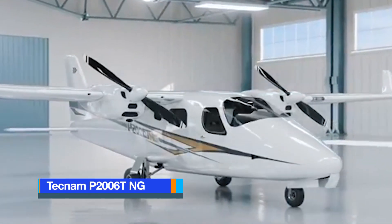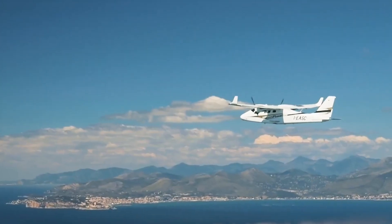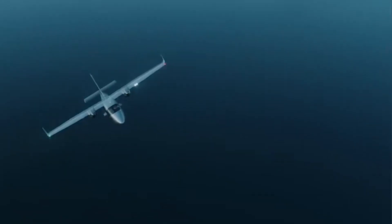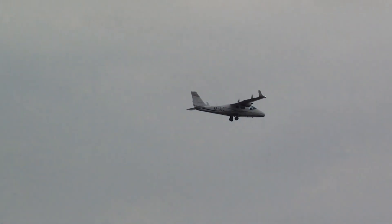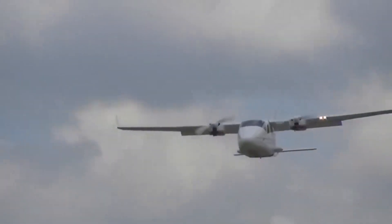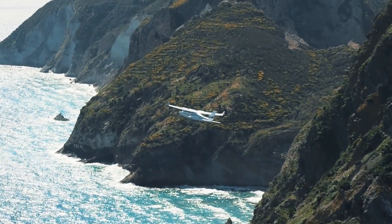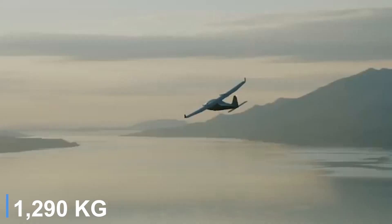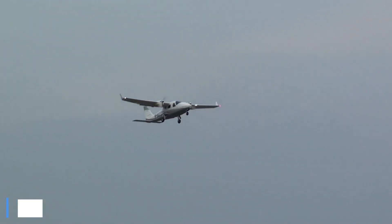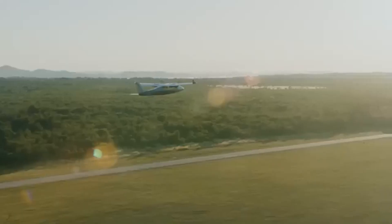The Tecnam P2006 TNG refines the light twin category by pairing aerodynamic efficiency with low operating costs. Power comes from two Rotax 912 ISC3 Sport engines — fuel-injected and liquid-cooled — each rated at 100 horsepower. At typical cruise settings, each engine burns just 3.7 gallons per hour, resulting in fuel consumption lower than that of many single-engine trainers. Propulsion is delivered via MT constant-speed, feathering propellers with fully automated mixture control, eliminating manual leaning procedures. The P2006 TNG has a maximum takeoff weight of 2,844 pounds and a useful load of approximately 904 pounds, about 132 pounds greater than earlier variants. Its all-metal high-wing airframe contributes to inherent stability and low drag while retaining easy maintainability.